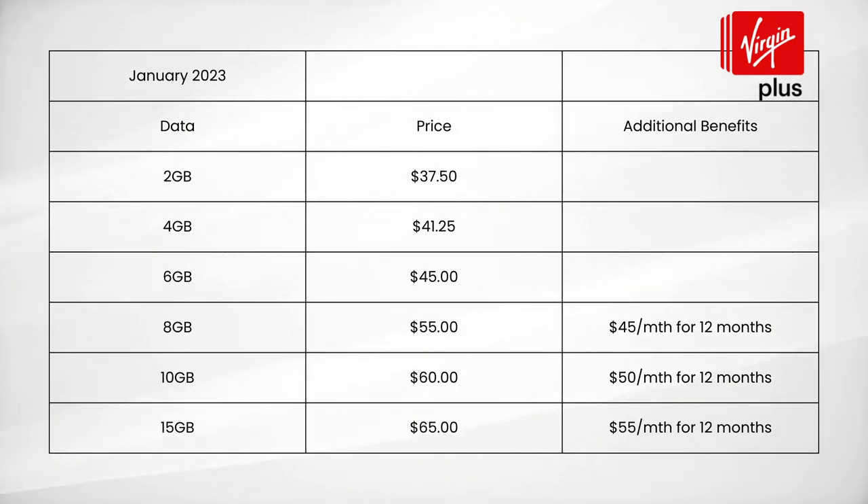Virgin Plus offers six different cell phone plans: 2GB for $37.50, 4GB for $41.25, 6GB for $45, 8GB for $55, 10GB for $60, and 15GB for $65. They've also got promotional rates going on right now, giving you a $10 discount on their top three plans for 12 months — meaning the $55 plan is now $45, the $60 plan is now $50, and the $65 plan is now $55.